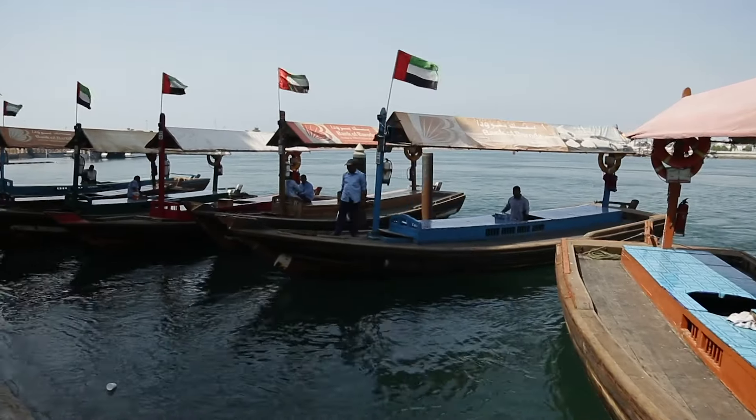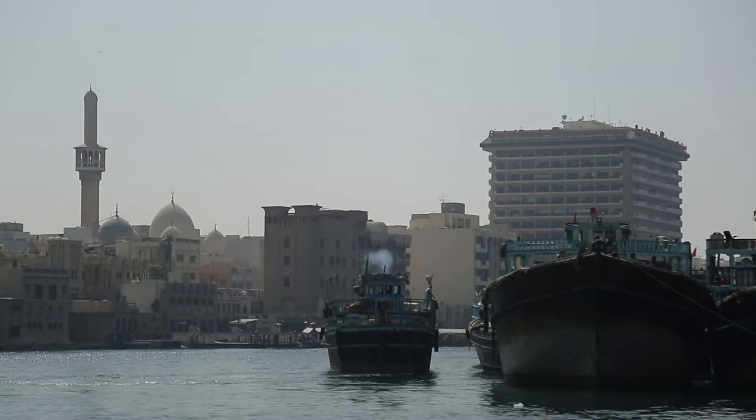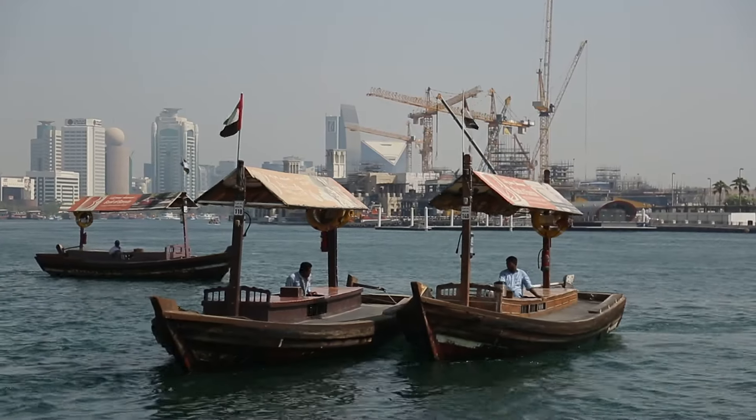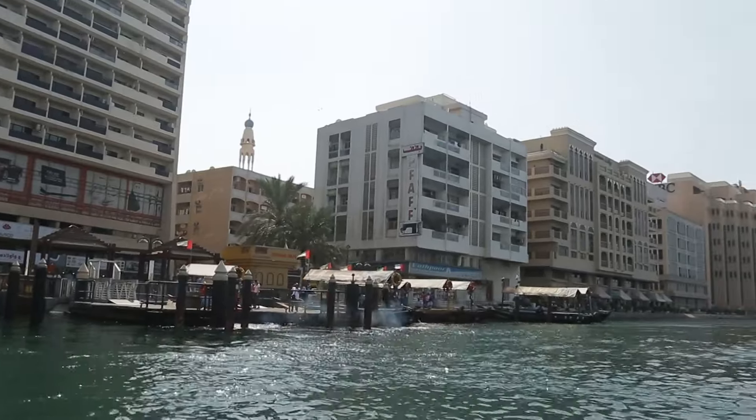A few words about local topography. Just opposite the textile market is another Dubai market that's no less interesting or popular. The two markets are separated by the picturesque Dubai Creek, meaning the easiest and fastest way to get from one to the other is by water. The most affordable way to get from the new part of the city to the old is in this type of simple wooden-looking boat called an Abra.